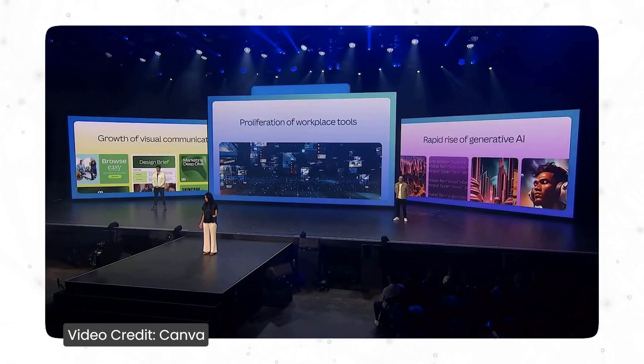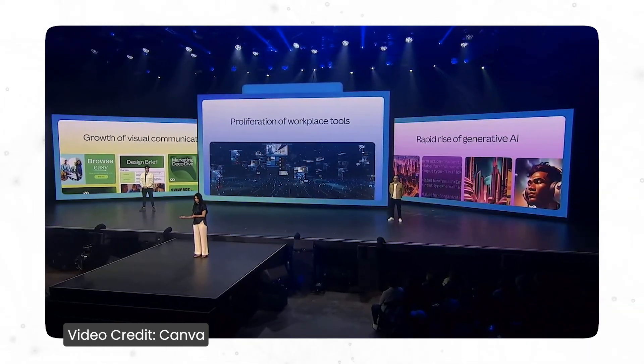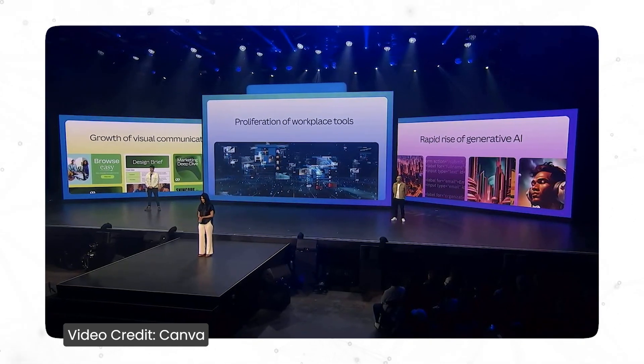One thing I noticed is that Canva has actually paid attention to the three fundamental shifts that are shaping the way we work. The first one being the growth of virtual communication, the second being the proliferation of workplace tools, and the third being the rapid rise of generative AI.